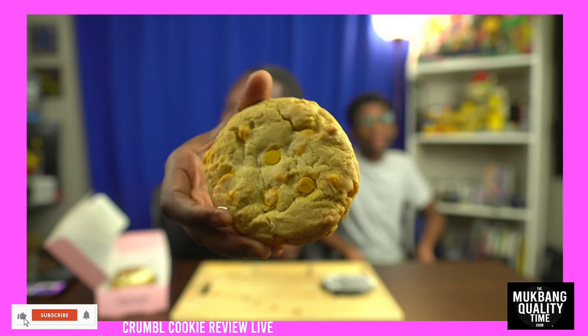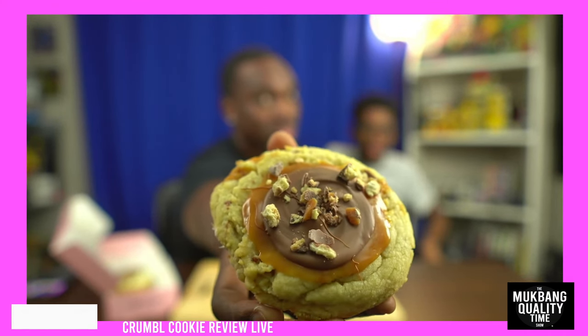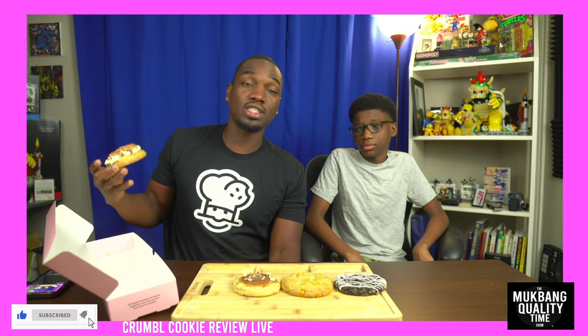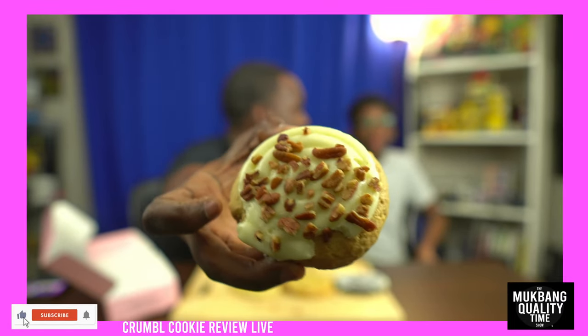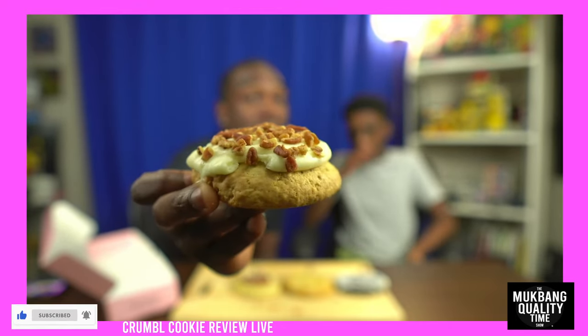Next up is butterscotch something chip — I should have looked at the website. Next up is caramel shortcake, and I'm sorry but this looks like the Twix cookie they always have. And last but not least, the one we came to try — the hummingbird cake cookie.